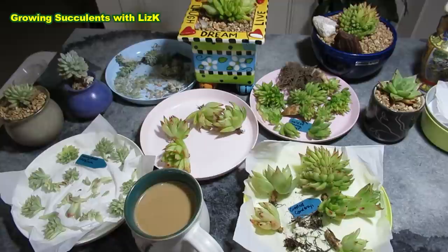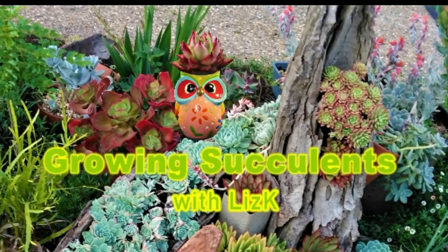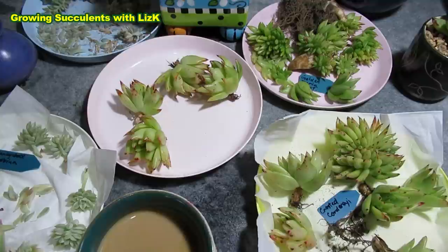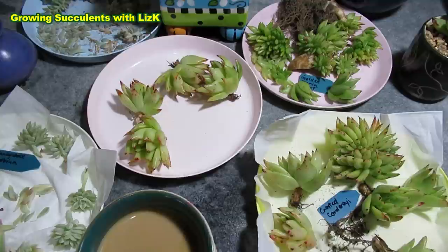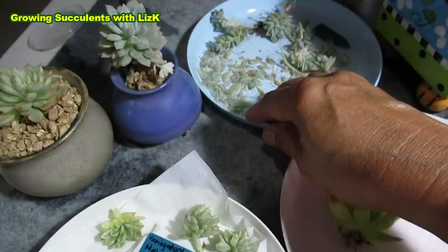What you're seeing here are my lovelies that I separated last night. These are my crested and variegated babies. I spent until nearly five o'clock in the morning — so it's still today, the 30th of December 2020 — just so I can separate these babies from their mummies, because it's long overdue.